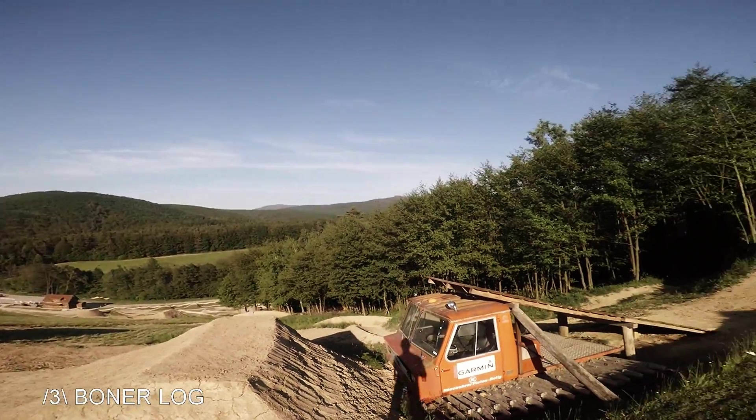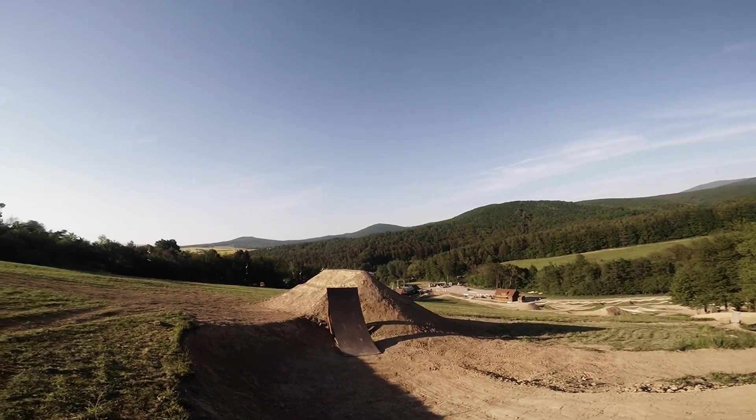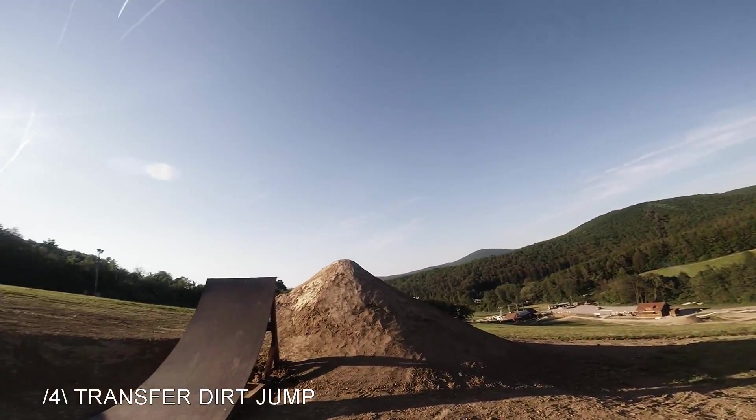There is about a three-meter gap. The next feature is a transfer dirt jump — it has almost 90 degrees landing, so it looks pretty sick.